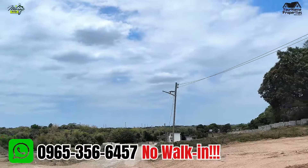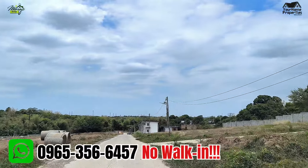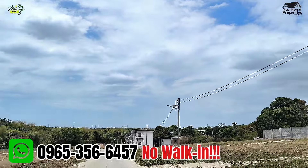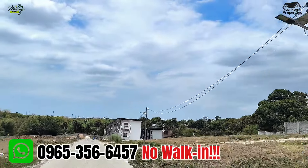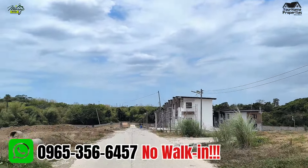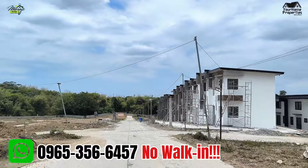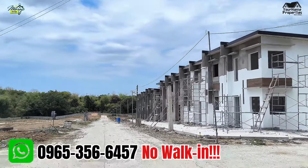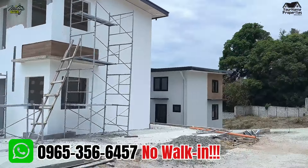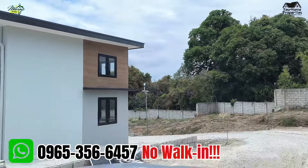So, ayan yung model unit natin. Meron tayong dalawang model dito guys, si VK1 and VK2. Pero sa ngayon, ipapakita ko muna sa inyo si VK2 kasi yun pa lang yung natapos na na model unit ni Grand Sycamore. Magkaiba ng presyo si VK1 at VK2 — kasi si VK2 yung may carport, tapos si VK1 wala syang carport. Aliban kung end unit, pwede kang magkaroon ng carport.